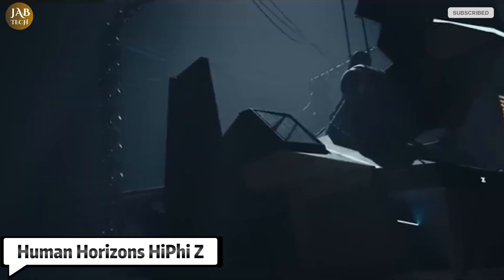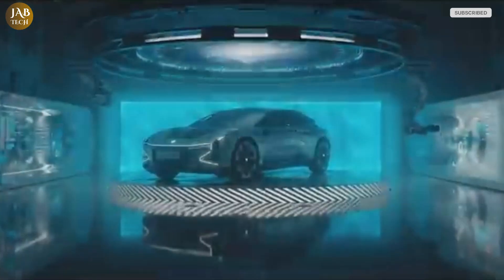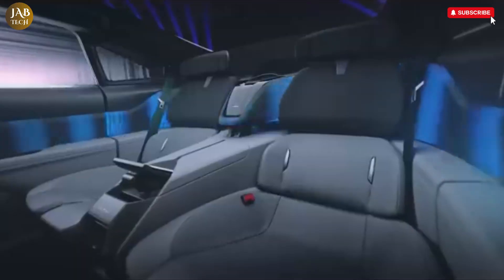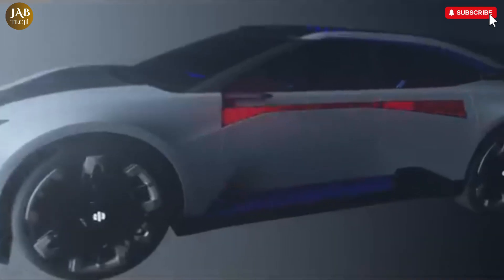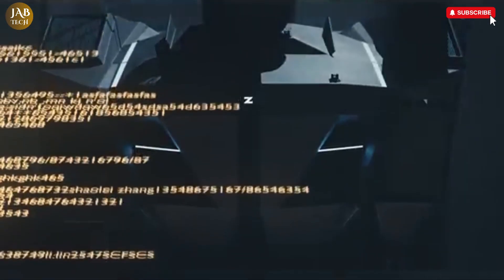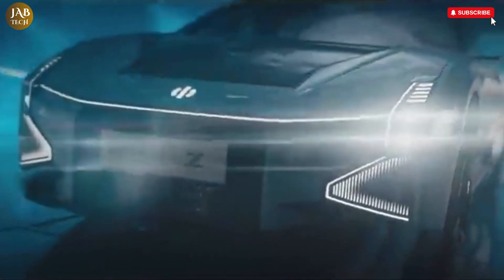The Human Horizons HiFi Z is a remarkable luxury electric vehicle that represents the future of high-performance cars. This EV stands out with its futuristic design, featuring a sleek and aerodynamic body that not only looks stunning but also improves efficiency. One of its most eye-catching design elements is the distinctive LED lighting that gives the car a bold and dynamic appearance, along with its unique glowing doors that open in a way that adds a dramatic flair to the overall look.